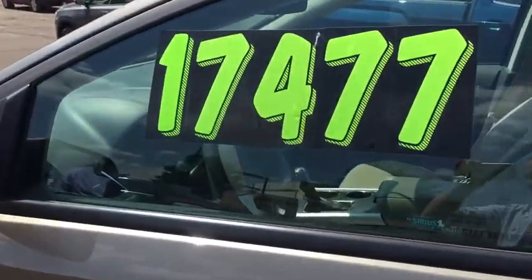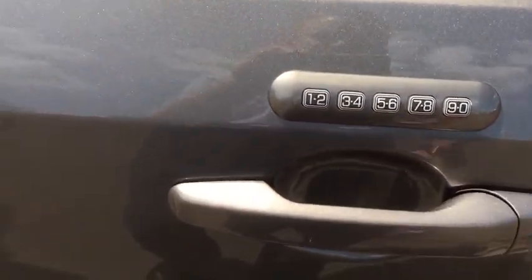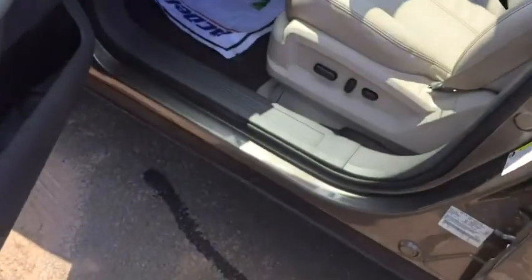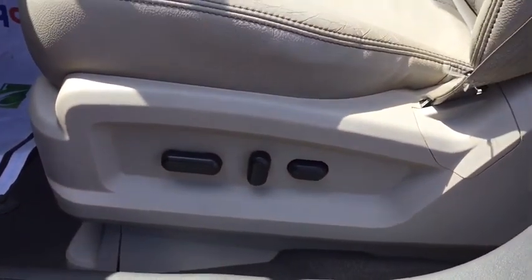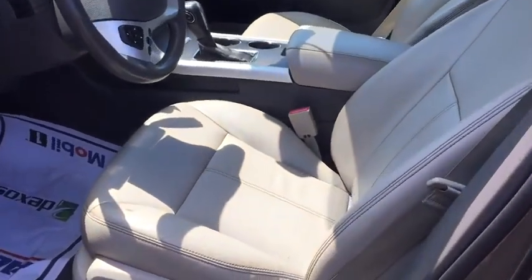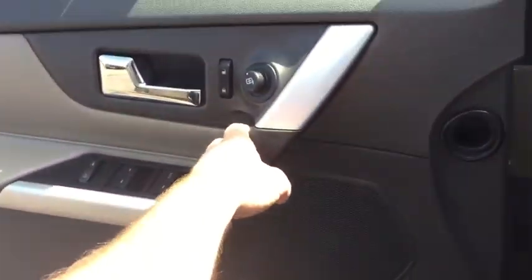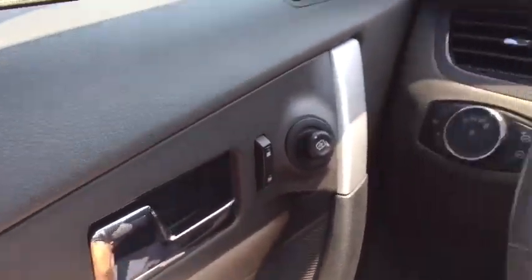Super great price on this one. You do have keyless entry — if you forget your key inside you can enter your code here and it will let you into the vehicle. The seats are adjustable power seats, orthopedically designed for your comfort, and again in super great condition on the leather. You'll also notice the chrome accents on the door handles.